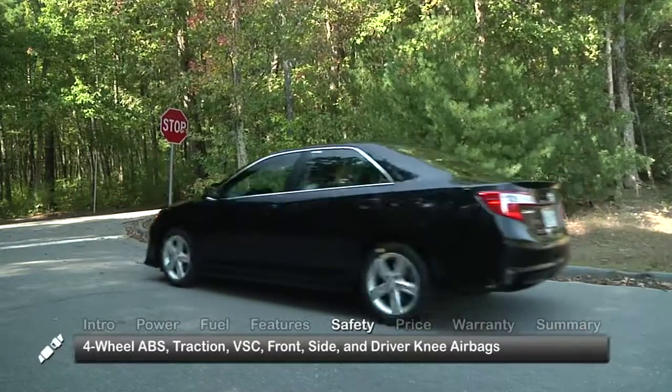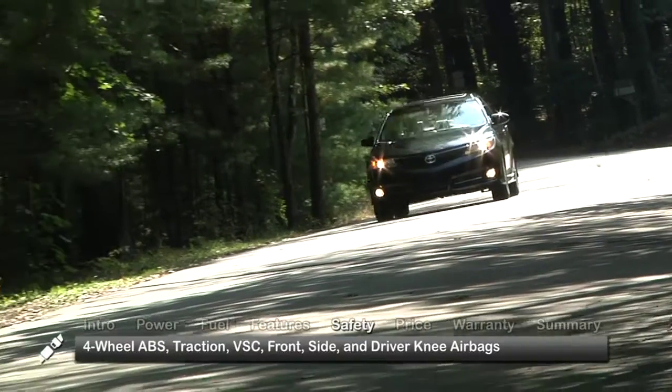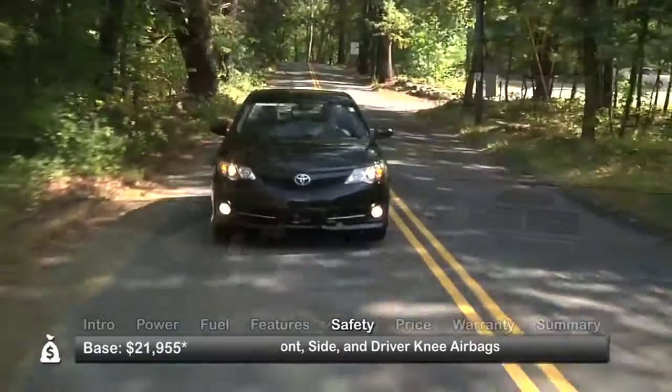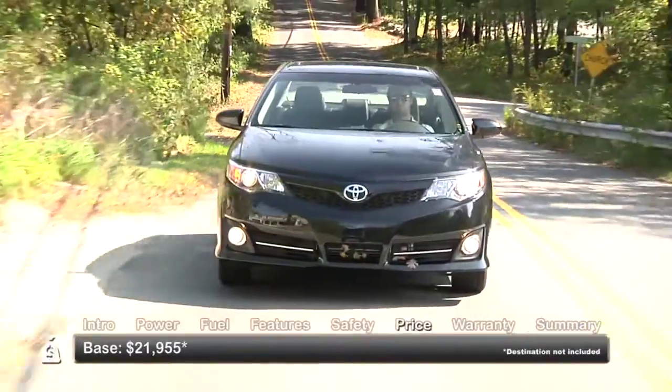Standard safety features include four-wheel anti-lock disc brakes, traction control, vehicle stability control, advanced driver and front passenger airbags, side bags, and driver knee airbags. Base MSRP for the 2012 Toyota Camry is $21,955.